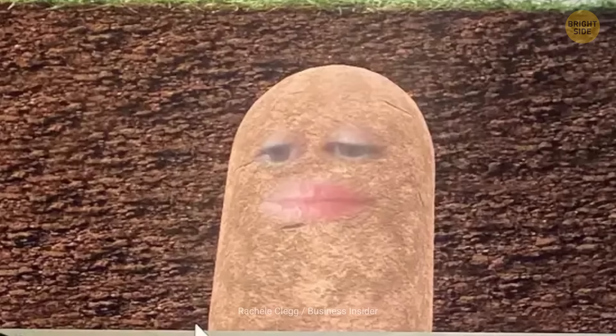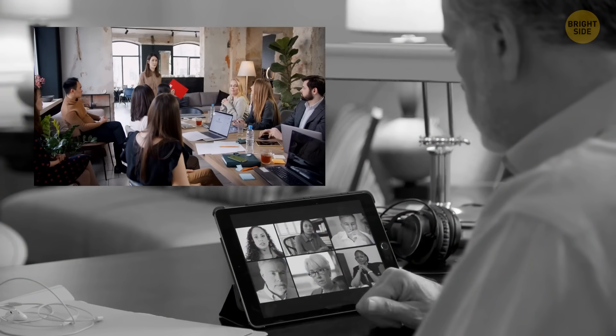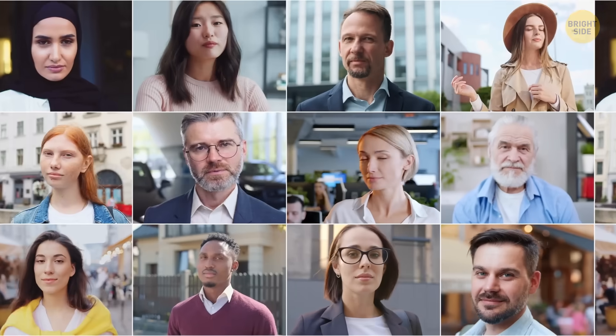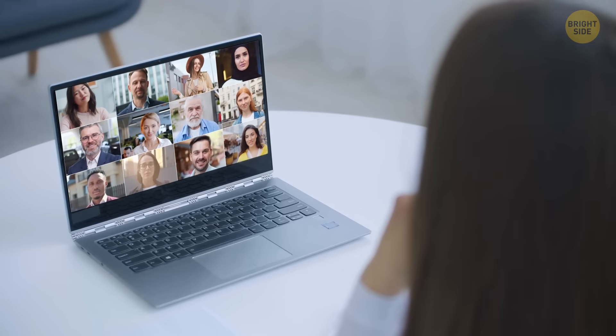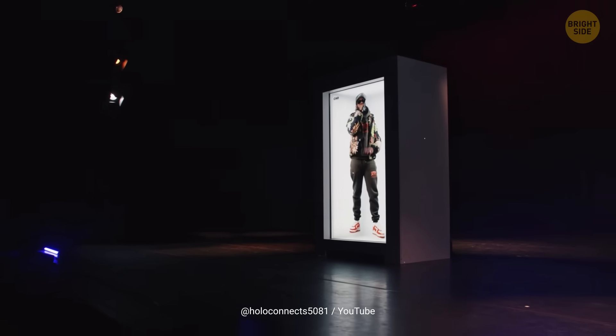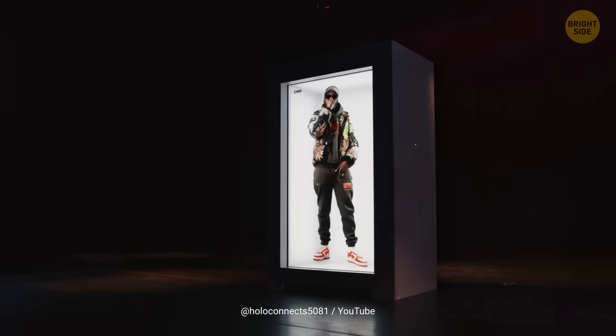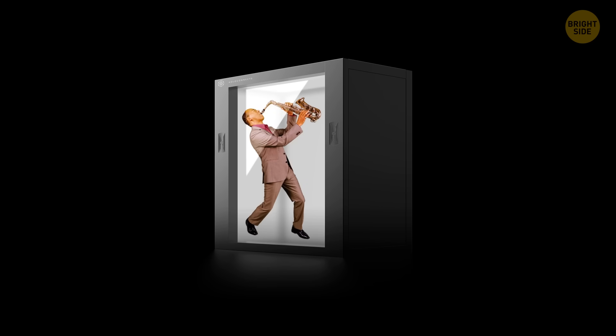Virtual meetings are all the rage nowadays. Remote chats are cool, but let's be real, they're no match for face-to-face meetings. We can see each other, hear each other, but it's still pretty flat and 2D. Or, shall I say it was flat? The thing is, Holobox from Holoconnects is bringing holograms to life. This super cool device lets you project a life-size hologram of yourself, or anyone else, inside a funky box. Just plug it in, connect it to the internet, and voila — you've got a hologram ready to go!